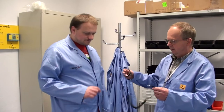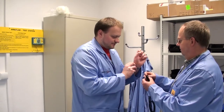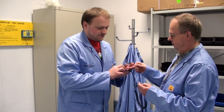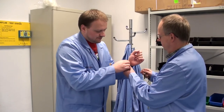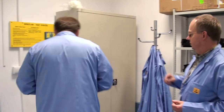Ostatnim elementem jest opaska zakładana na nadgarstek. Zdejmę zegarek. I opaskę też trzeba przetestować. Opaskę też można przetestować w tym urządzeniu.